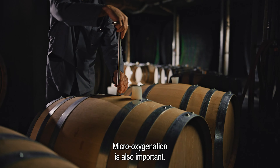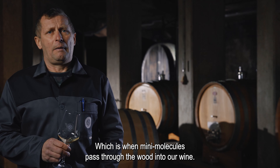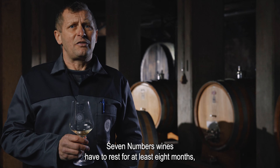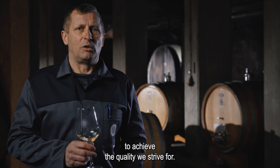Mešanje je za nas zelo pomembno, kajti naša vina vsebujejo veliko proteinov in manoproteinov. Za nas je tudi pomembna mikrooksigenacija, kar pomeni, da mini molekule prehajajo skozi les v naše vino. Vino Seven Numbers mora odležati vse 8 mesecev, da dobimo to željeno kvaliteto, ki si jo sami najbolj želimo.